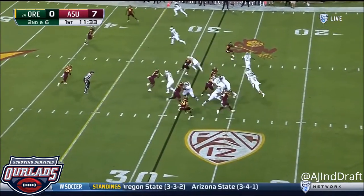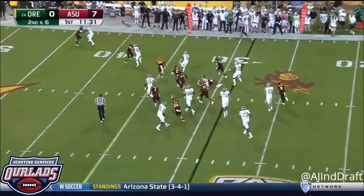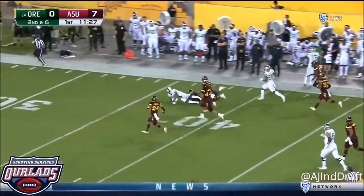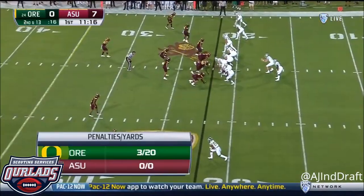The first three games they started off even better. On the fly, a sweep. Taj Griffin cuts it back. Griffin into Arizona State territory against the Ducks.